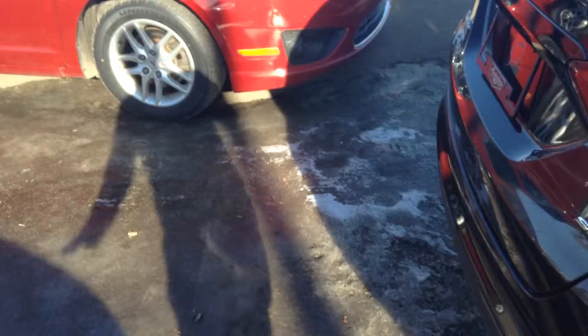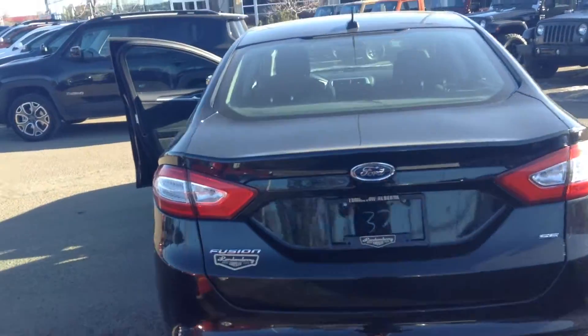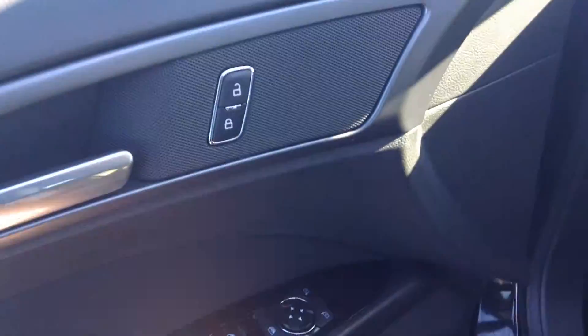Come around to the back. Plenty of trunk space. Hopping to the inside, on the door you have your power locks right here, power windows, and power mirrors right there.